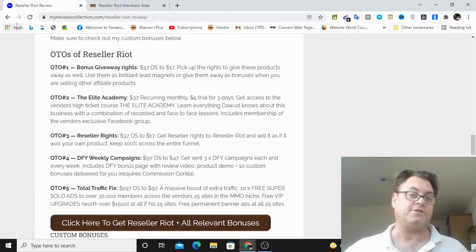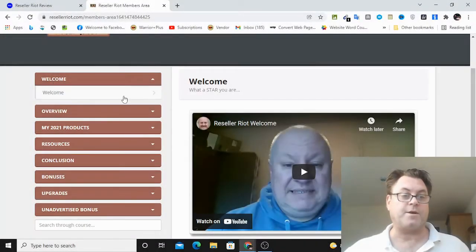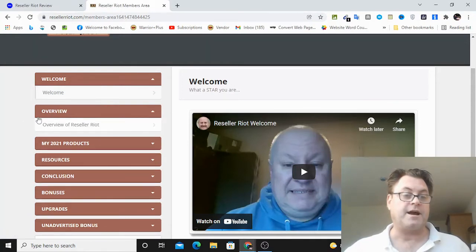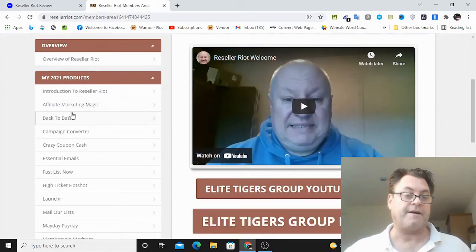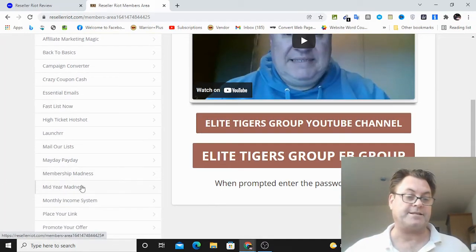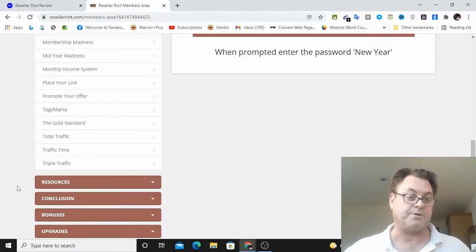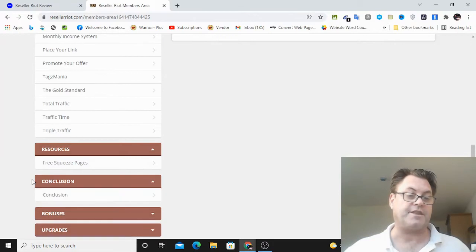So what I want to do now is head into the members area. Once you land on the dashboard, you're going to get a welcome from Dawood, which you'll watch, and then an overview of Reseller Riot. Then you've got the products: Affiliate Marketing Magic, Back to Basics, Campaign Converter, Crazy Coupon Cash, Essential Emails, Fast List Now, High Ticket Hotshot, Launcher, Mail Hour Lists, May Day Pay Day, Membership Madness, Mid-Year Madness, Monthly Income System, Place Your Link, Promote Your Offer, Tagsamania, The Gold Standard, Total Traffic, Traffic Time, and Triple Traffic. You've also got your resources and a conclusion.